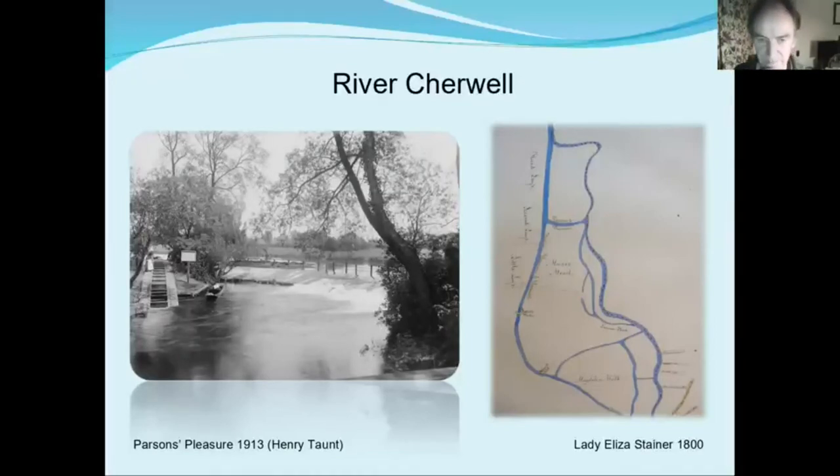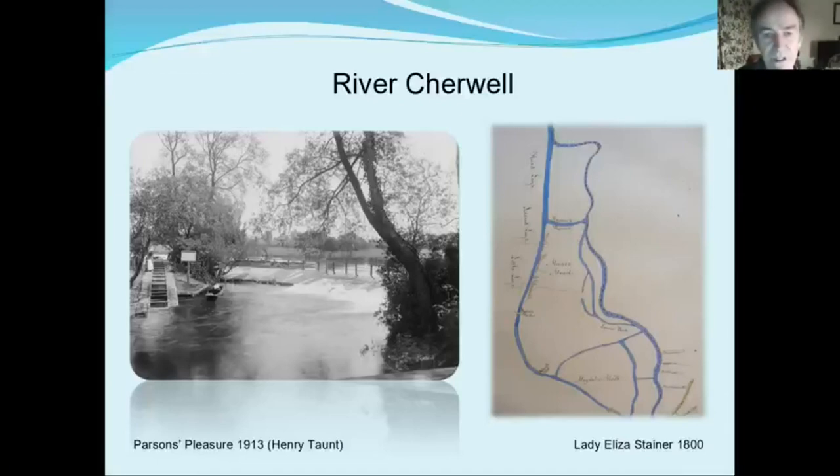Going back up the river briefly — the Cherwell at Parsons Pleasure, the creation of the weir there and the rollers on the left-hand side is a man-made influence on a natural river. What the weir does is create a smoother, less disturbed body of water above the weir. That then makes it easier for punting and other activities, so controlling the river in that way has a knock-on commercial effect enabling the Cherwell to be used for punting more easily.